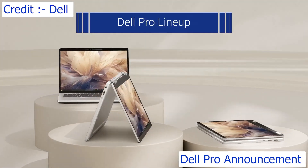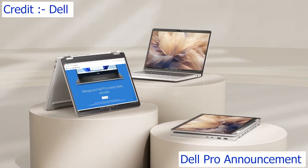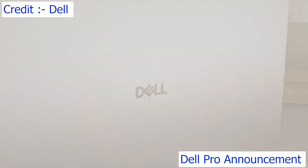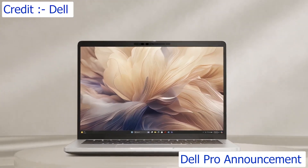We have packed an enormous amount of innovation into the Dell Pro line, taking inspiration from Concept Luna. I am really thrilled to see us bringing this to our customers at scale.